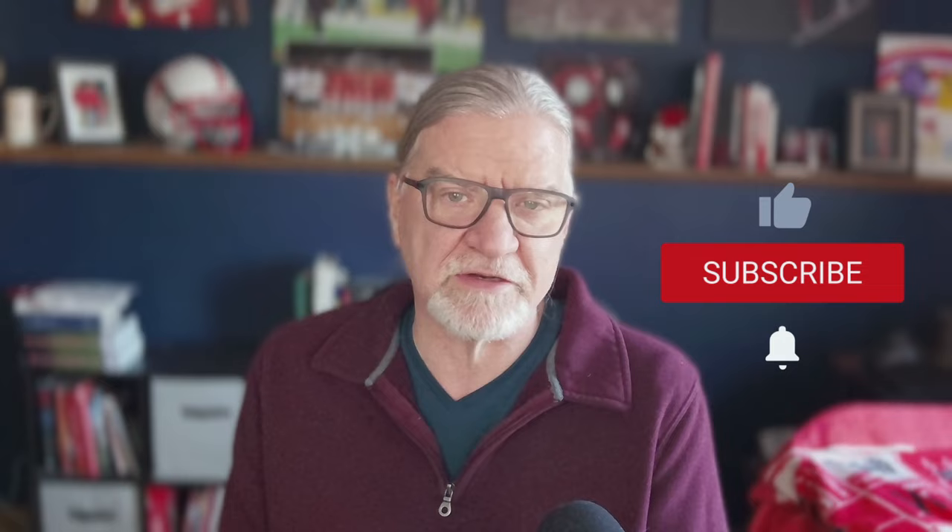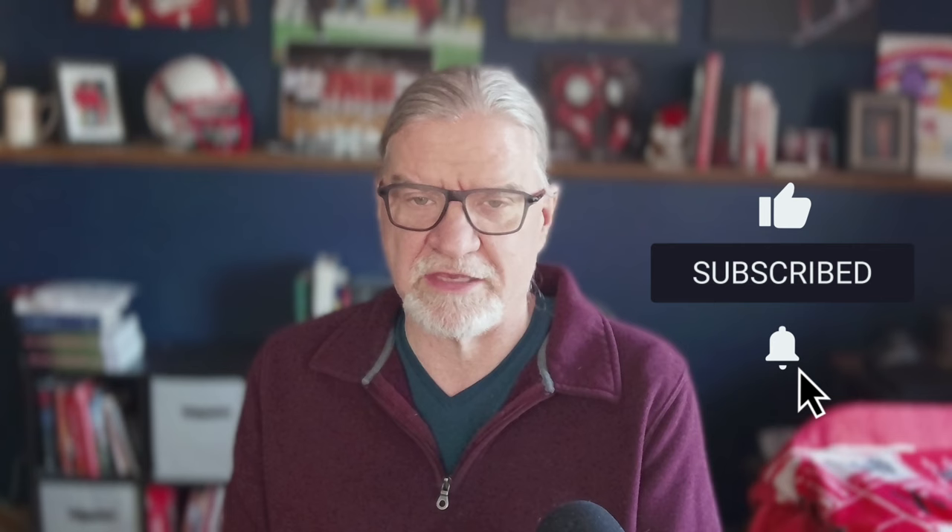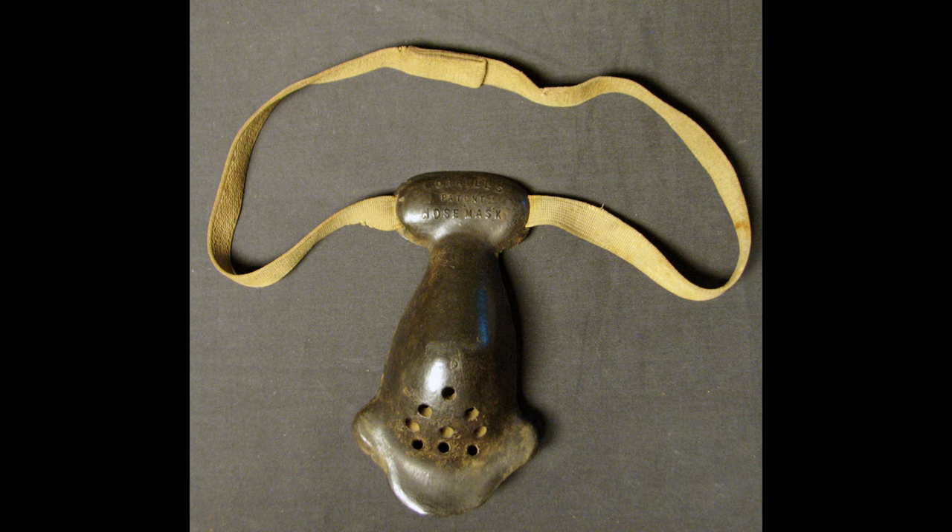I'm John Johnston, and this is Hardcore College Football History. The Morrill Nose Mask was invented and patented in 1891 by Albert Kumnak, who played for Harvard.